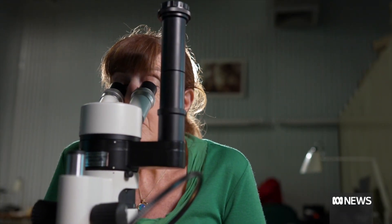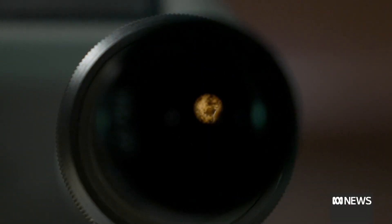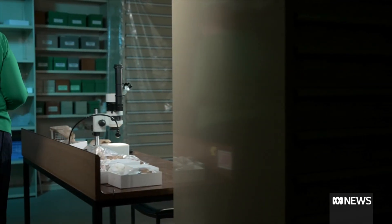Professor Kate Trinastic started her career as a cardiac nurse, but you won't find the heart she discovered in any medical textbooks. It was one of those great moments where we just knew that we had something so significant. After a career change to paleontology,